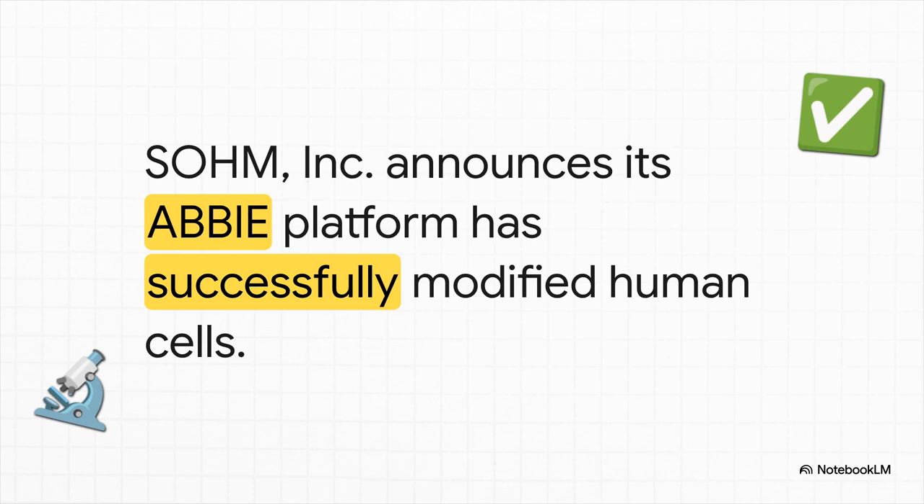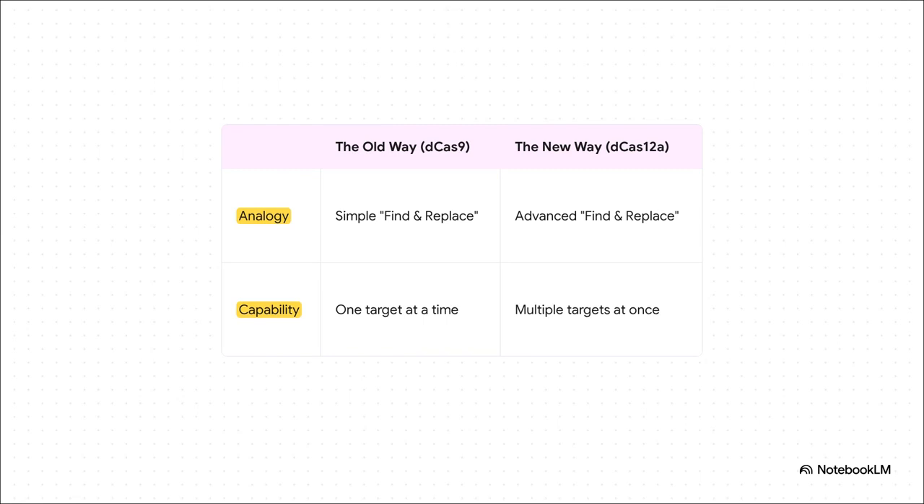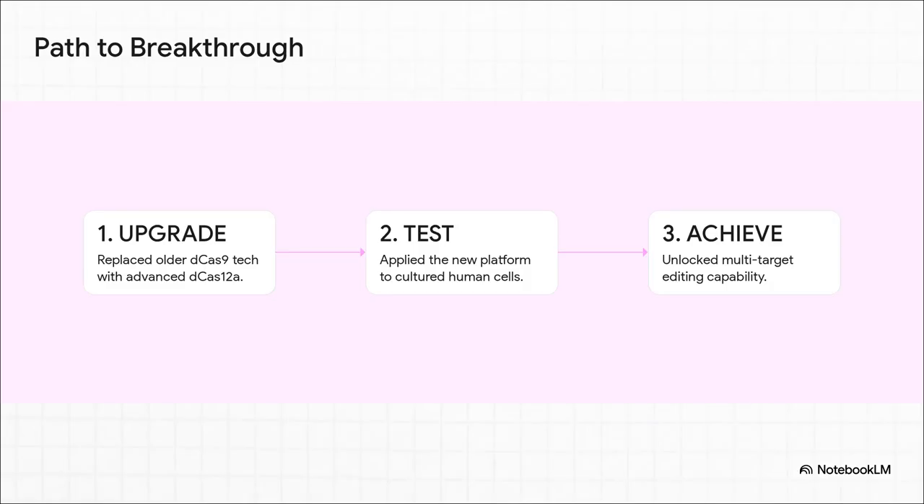It's what paves the way for real-world applications down the line. This is where it gets really interesting — the how they did it. SOHM's big move was to upgrade from an older CRISPR-based tool, dCas9, to a much newer one called dCas12a. If the old tech was a basic find-and-replace that could only change one word at a time, this new version is like an advanced script that can edit multiple different words all at the same time — a huge leap in power and efficiency. Their path was methodical: first they upgraded the core tech in their ABBY platform, then proved it works on human cells, and that validation unlocked powerful multi-target editing. It's a textbook example of how solid foundational science leads to big results.